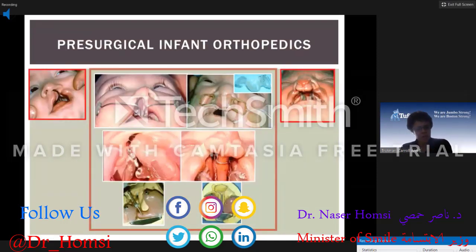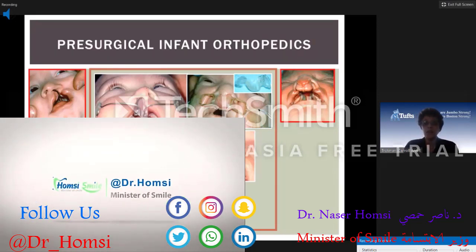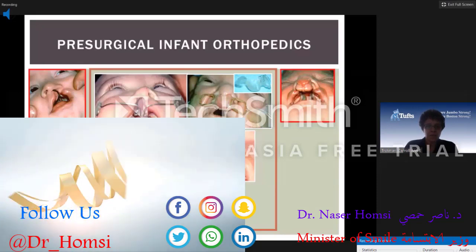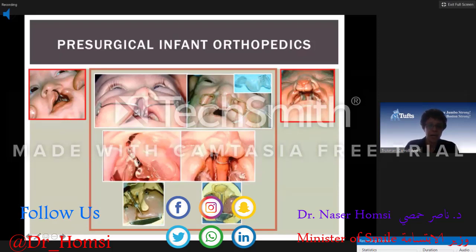These are some nasal molding appliances. The modified McNeil appliances at the top are active — they put pressure on the segments to mold them around. There are also pin plates, which is the Latham appliance: one for the unilateral and one for the bilateral. For the unilateral, you turn a screw that moves the greater segment toward the lesser segment. For the bilateral, the setup retracts the premaxilla.